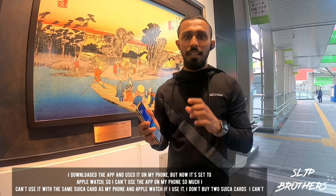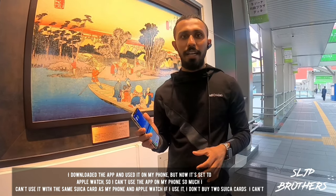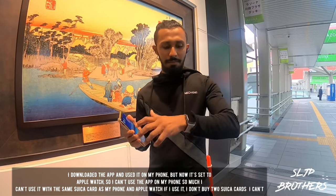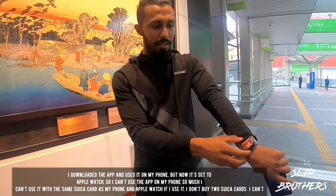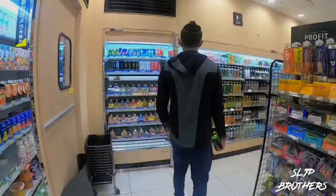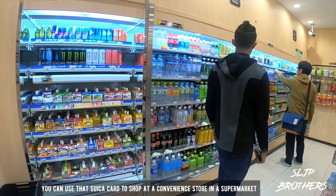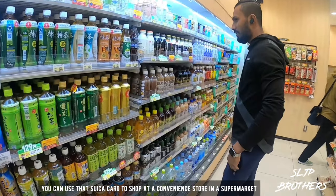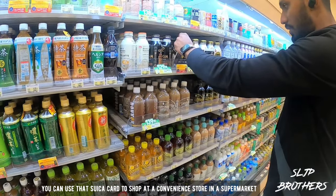One card works on the iWatch and the iPhone. I have to double-touch the bar to use it. There is a bar reader at the store, and I can use the card to tap at the store.